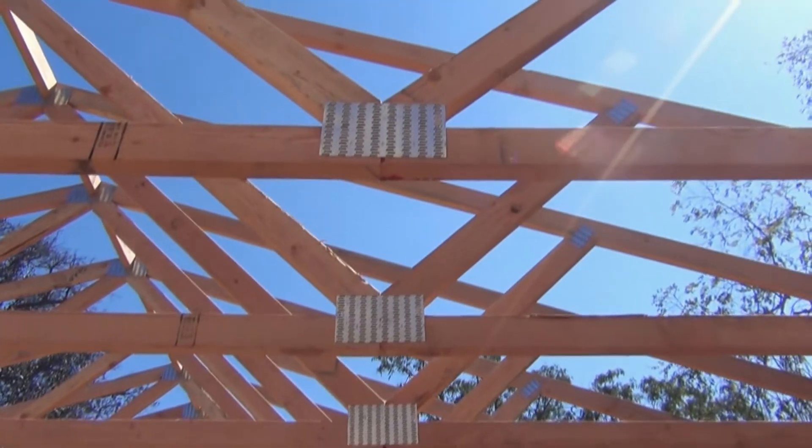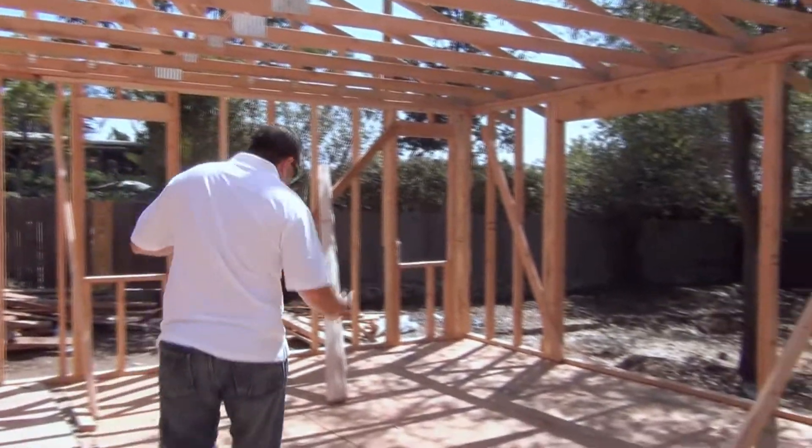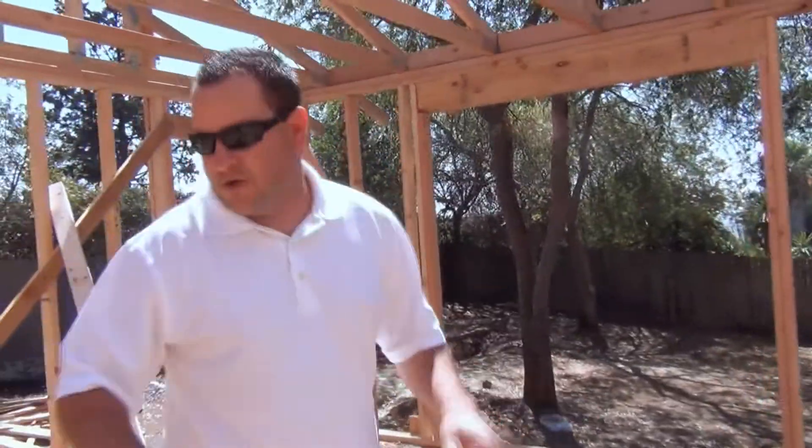The wall still needs to go in to divide the master bedroom and the dining area right here. But you can see now what's happening. We got the brand new subfloor in down here, so now we're all going to be one consistent height all the way through the house.